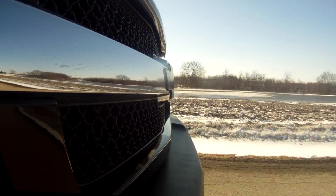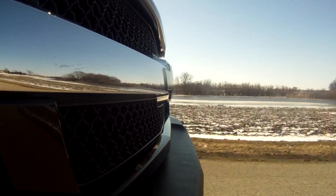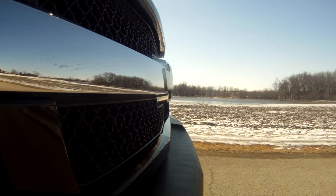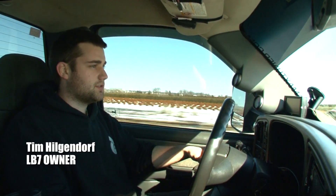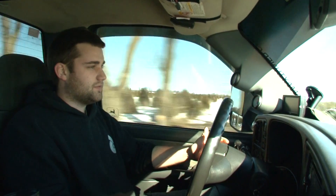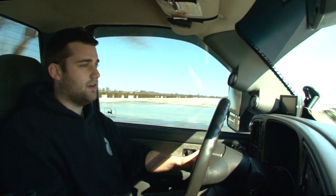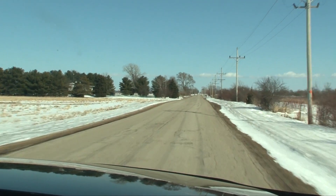The driveability of this turbocharger is just phenomenal. Right now I'm rolling about 30 miles an hour, running three pounds of boost, and I can easily just roll into the truck, not hardly getting on at all. You can just instantly hear the turbocharger light. It's running 15 PSI right now, running up to 60, 65 miles an hour, and the driveability of the charger is just amazing.